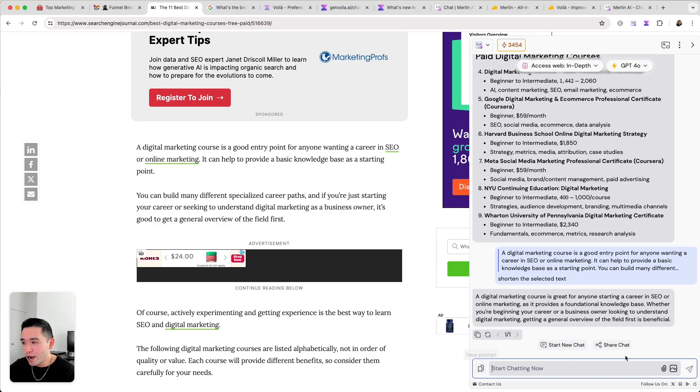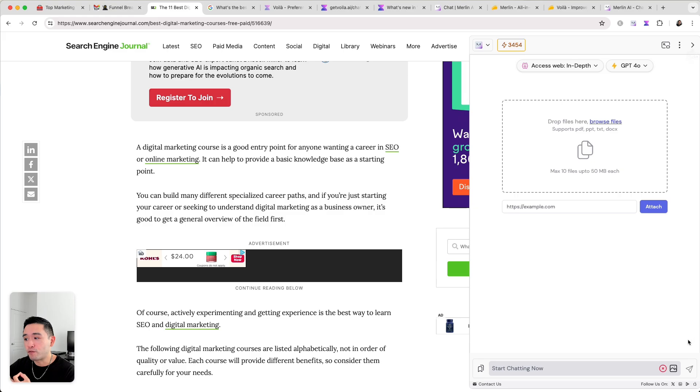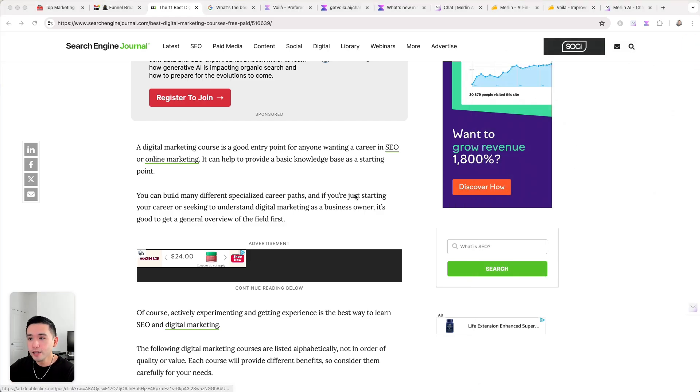With Merlin you can also save prompts, attach and upload files, and have Merlin read and analyze your files — summarize them and chat with your file. That's a feature Voila does not have. Merlin also allows you to generate images, which Voila cannot do.